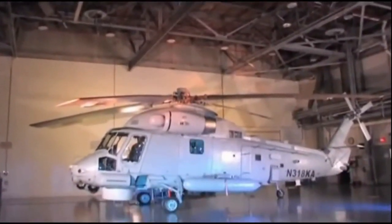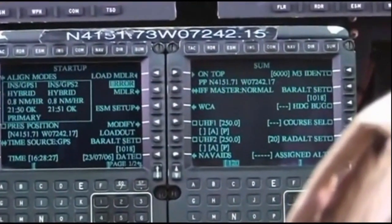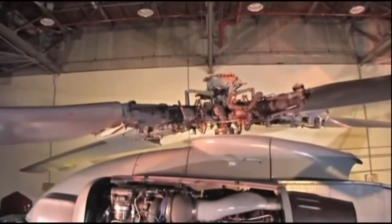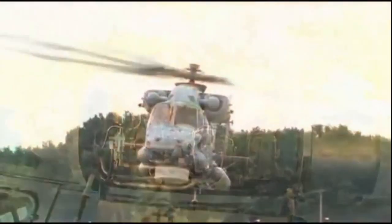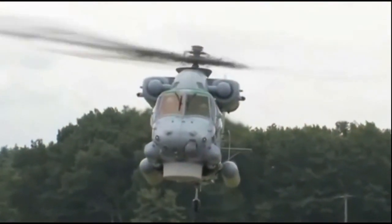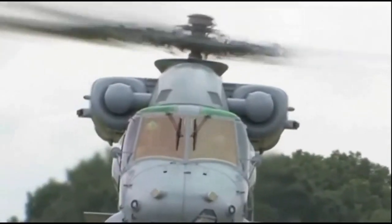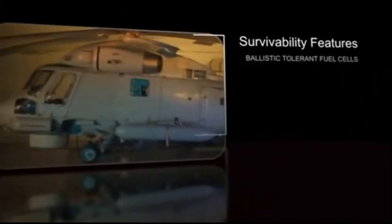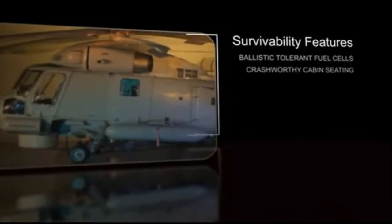When it comes to safety and reliability, the Kaman SH-2G is unmatched. A digital automatic flight control system with enhanced error-checking software provides the crew with an extra level of safety. The SH-2G is powered by two General Electric T700-GE-401 engines and has an ample power margin, including the capability of returning to ship if one engine becomes inoperable. The aircraft also performs well in hot and high environmental conditions, and features ballistic-tolerant crash-worthy fuel cells and energy-absorbing crash-worthy cabin seating.